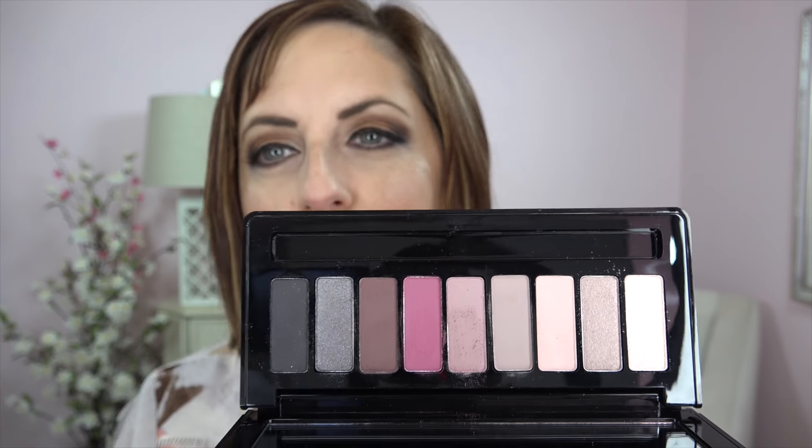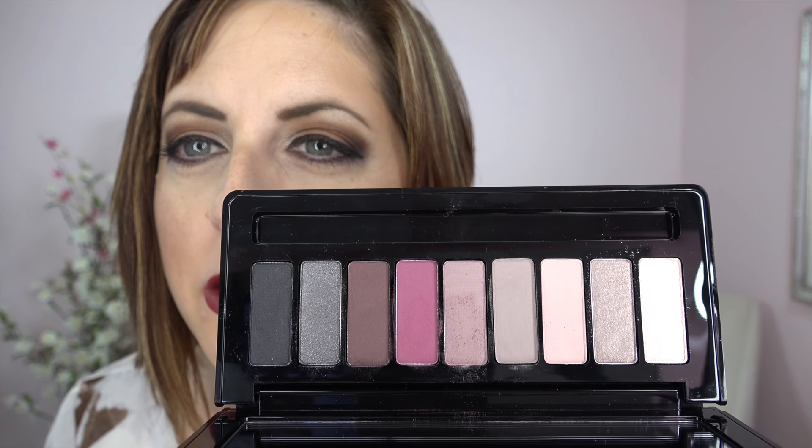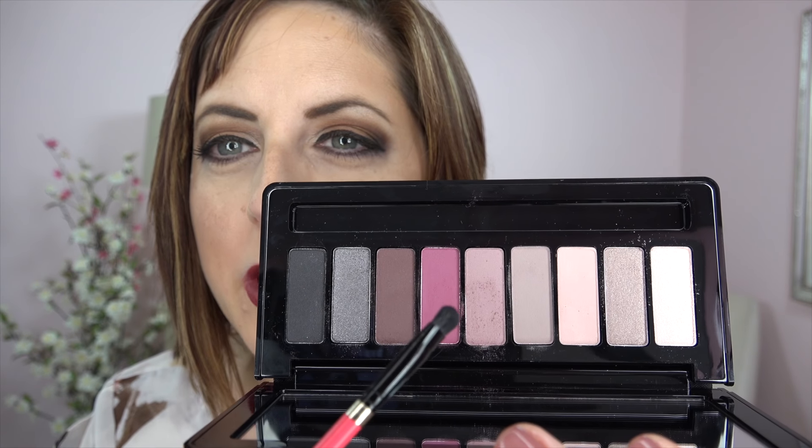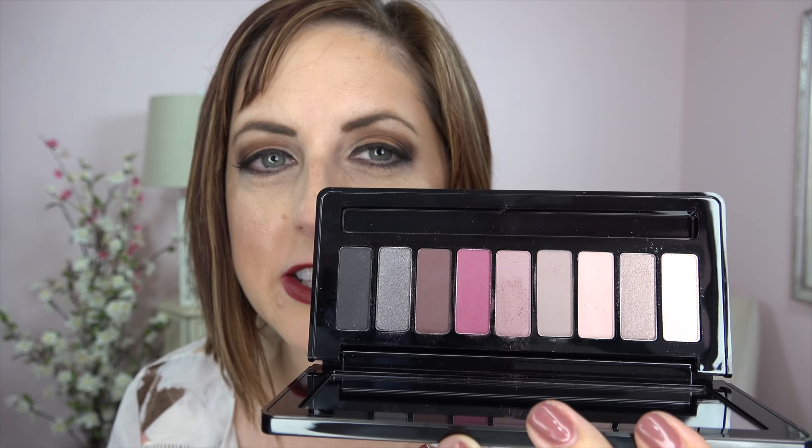I don't usually go crazy for MAC's holiday line every year, but this year I thought the Nutcracker Sweet line was kind of pretty, so I picked up one of the palettes and I'm not real happy with it. This is the Cool Eye Palette — it came with a nice little double-ended brush — and I thought it was pretty and festive. I thought I'd be able to do something fun with the bright pink in the middle, but I tried to wear this yesterday and I just didn't like the consistency of the shadows.